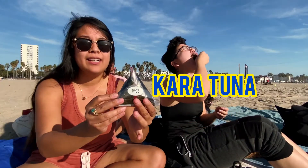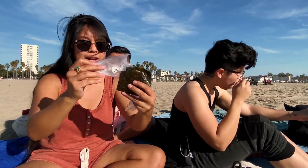So Shara has the kara tuna. I'm opening this for her because she's clearly incapable of doing it herself. Oh, it's spicy! This is spicy — it's a good amount of spice. But do you like it? I don't, because the tuna is not raw — it's cooked. It tastes like a tuna fish sandwich. Spicy.